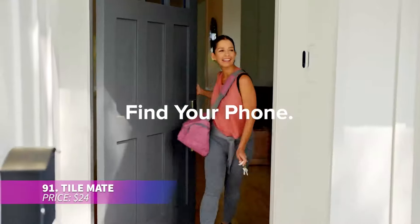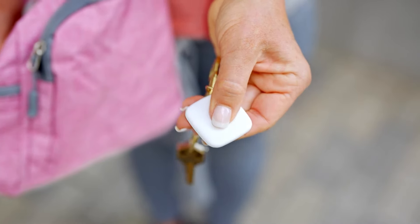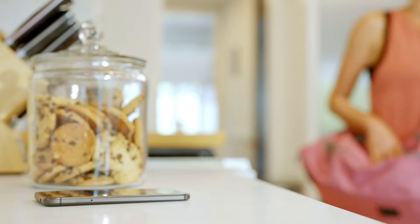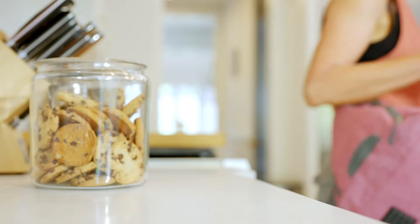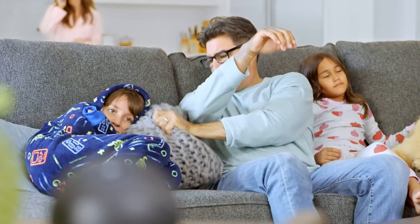Worrying about losing your valuables when you travel? This portable tracker can be attached to a keychain, wallet, or bag for easy tracking. If you misplace something, use the app to make it ring and you'll find it in no time. You can even use it to find your phone by pressing the button on the tile.